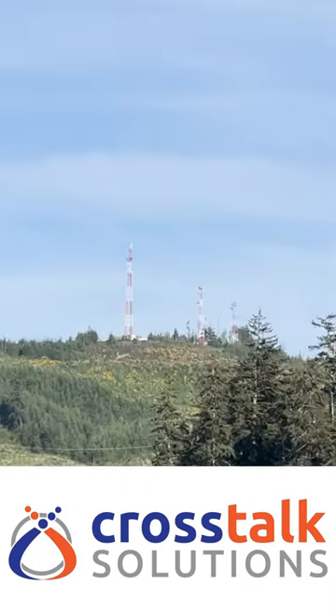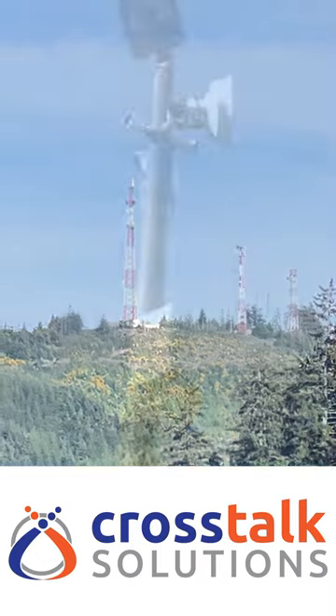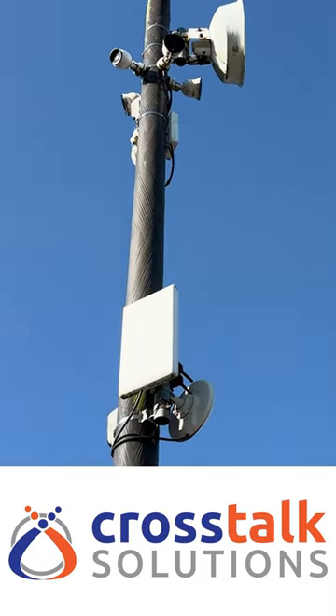The dome antenna seemed to be pointing at towers on the far side of the river. Overall, a really impressive large-scale wireless deployment.